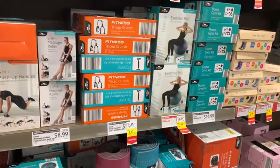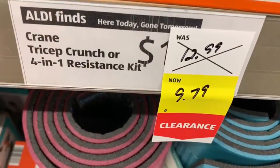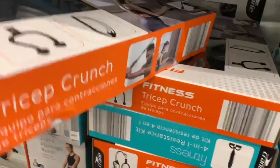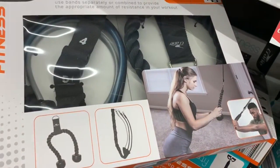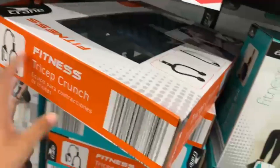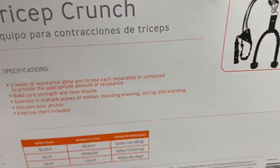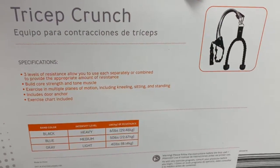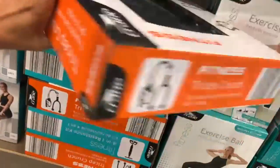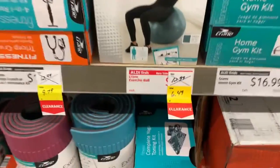It seems like they also have some items on clearance. Starting off with this fitness tricep crunch — it's a 4-in-1 resistance kit selling for $9.79. It includes everything you need to install it on your door to work out at home. You can also grab this attachment and take it with you to the gym. They also have a crane exercise ball at $6.49, which is almost 50% off — not bad if you like doing yoga.